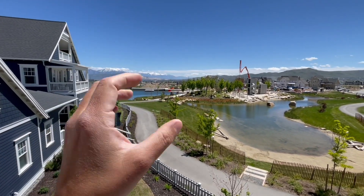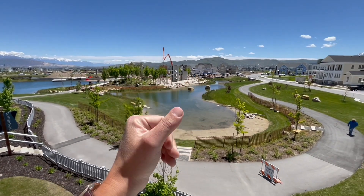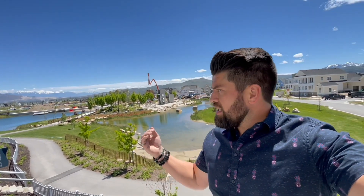So if you're a regular on my channel, you've seen this home right here by Parkwood Homes. I happen to be in a listing right now that's 1.6 million, also Parkwood Homes. As you can see, there's still a lot of construction going around — the watercourse, which is the hottest, newest feature inside of Daybreak.